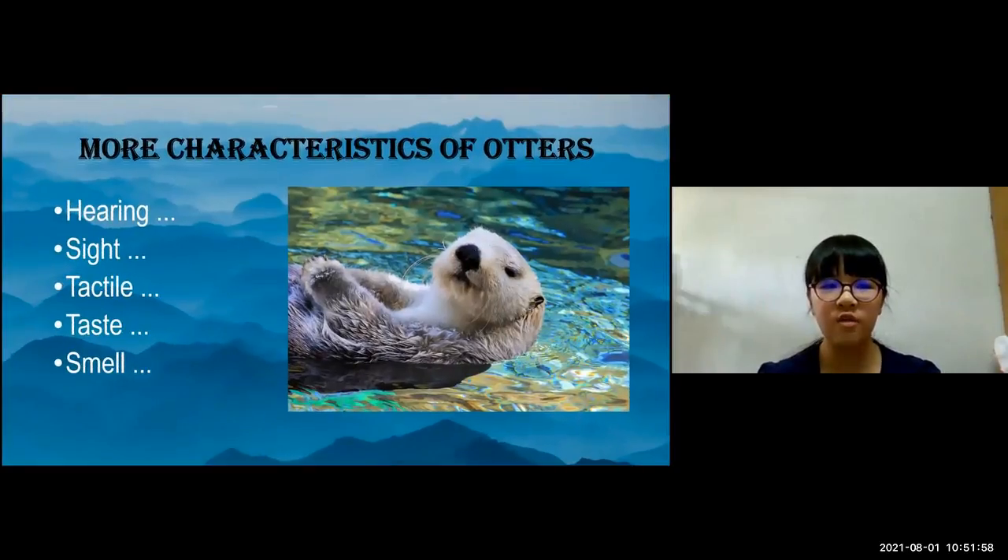More characteristics of otters. Hearing: all otters have very good hearing. Some scientists believe that an otter's sense of hearing is more important than smell when sensing danger. Sight: eyesight is probably the most important sense for hunting.